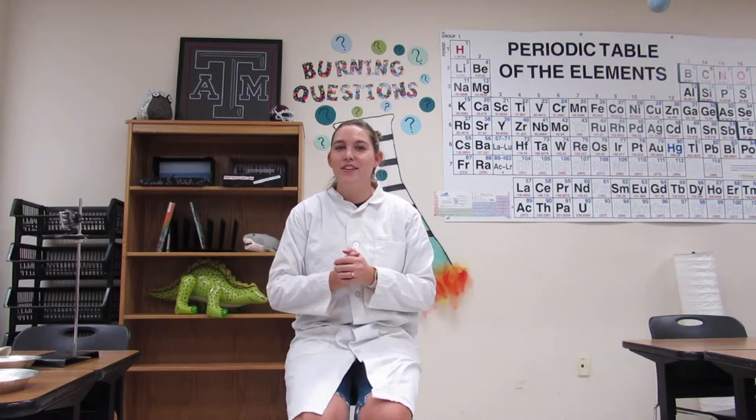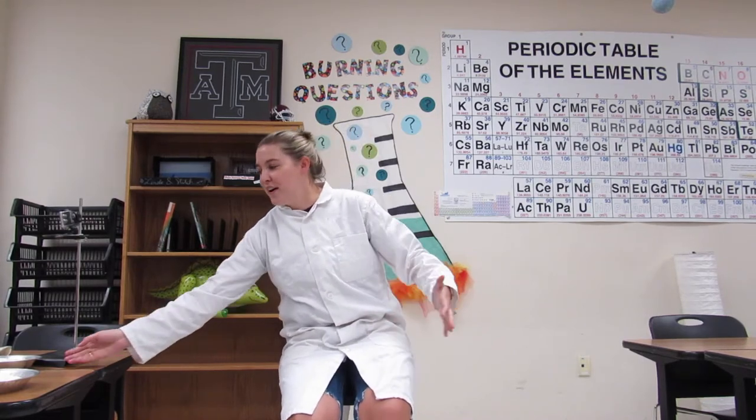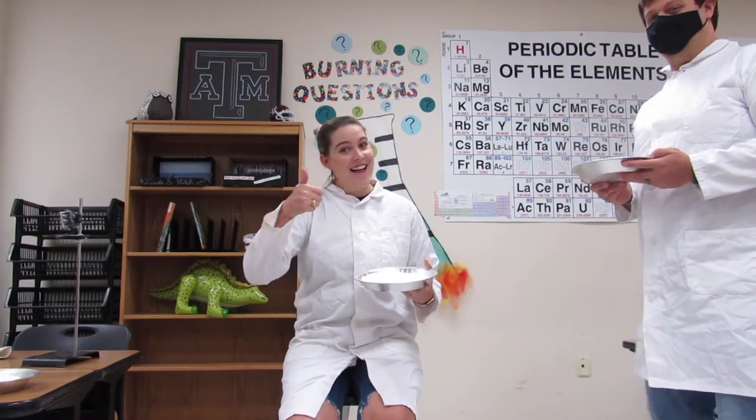We are going to do a little lab safety demo about the importance of wearing goggles, demonstrating what happens if chemicals get in your face or something explodes by pieing each other in the face. I'm going to start off with getting pied while wearing nothing, so we have a control group so you guys can see how much whipped cream gets on my face.